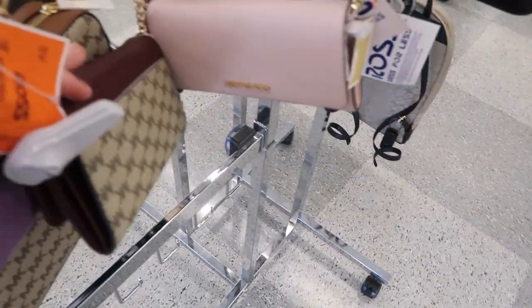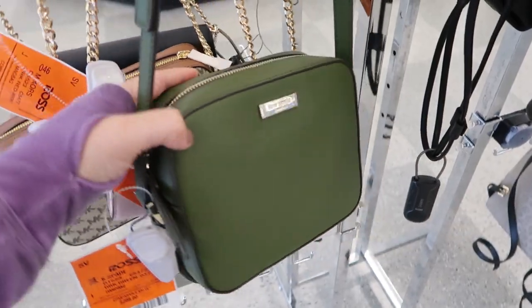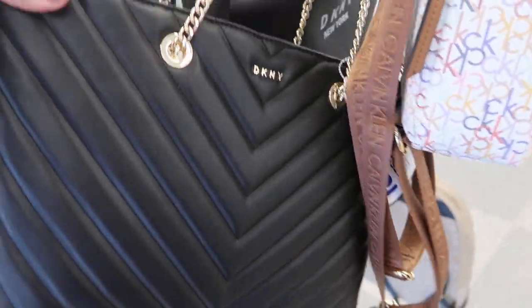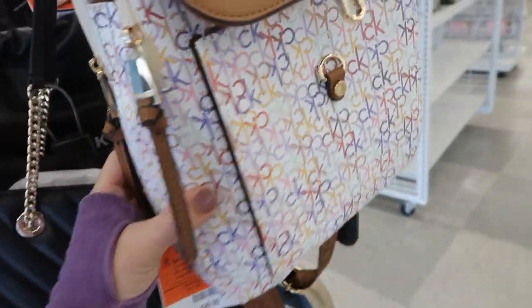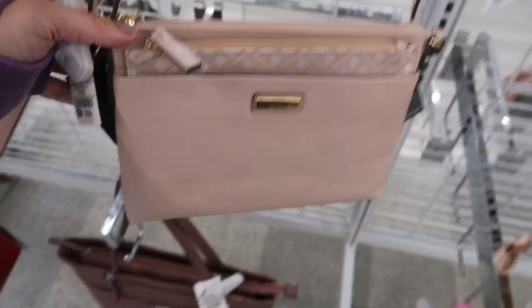There's a burgundy pink - I think we saw this last time - it's Kate Spade, $69.99. This one looks really pretty and that one is $49.99. I'm also seeing a new little spring bag from Calvin Klein for $59.99.